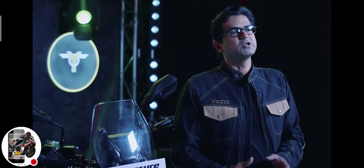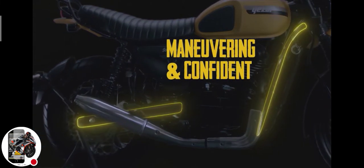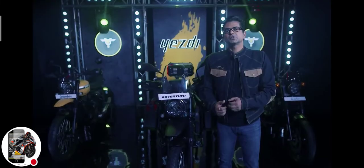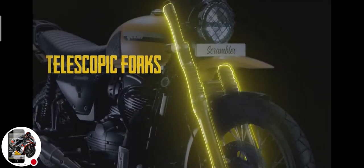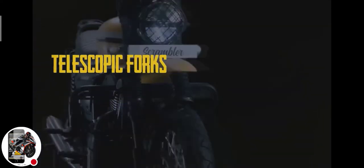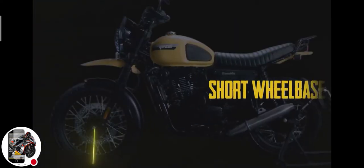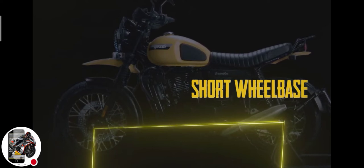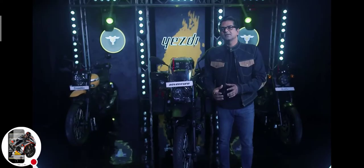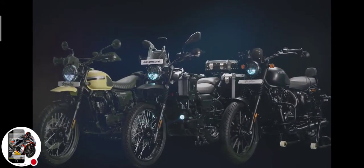The Scrambler is tuned for mischief. The frame enables quick maneuvering and confident handling across various terrains. The precision handling of the Scrambler ensures it never misses the mark. It's got telescopic forks at the front and gas-charged twin shocks at the rear. The short wheelbase is packaged for fun riding and sliding through scrambling trails. Another feature on all three motorcycles is the class-leading ground clearance.